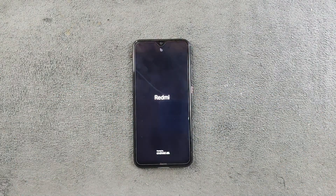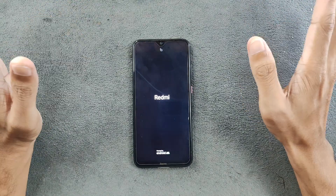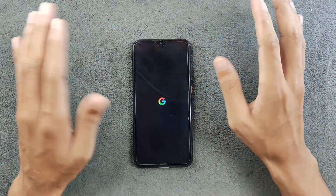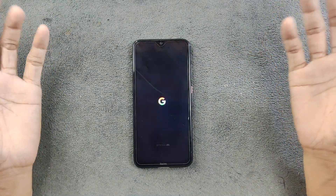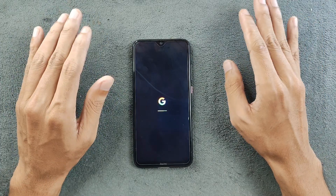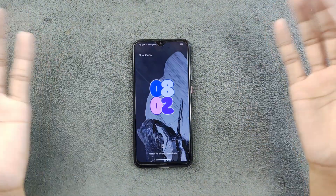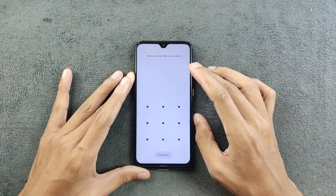Hey, what's up guys! Today we have a new custom ROM for the Redmi Note 8 — this time we have MistOS. I haven't tried MistOS before; this is my first time using it. This is the unofficial version of MistOS and it's a really good ROM. Although it is unofficial, it's pretty stable and works flawlessly, and it's pretty similar to the last ROM I reviewed in terms of performance.